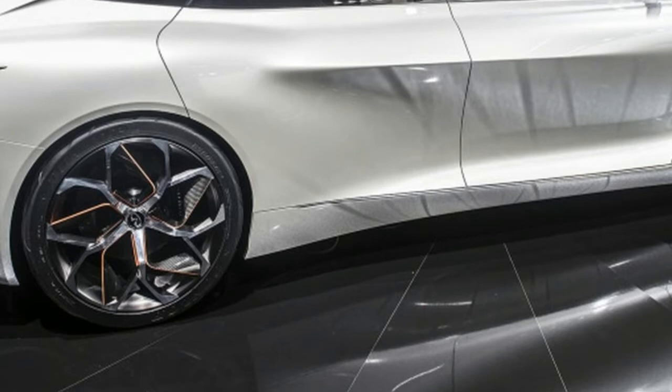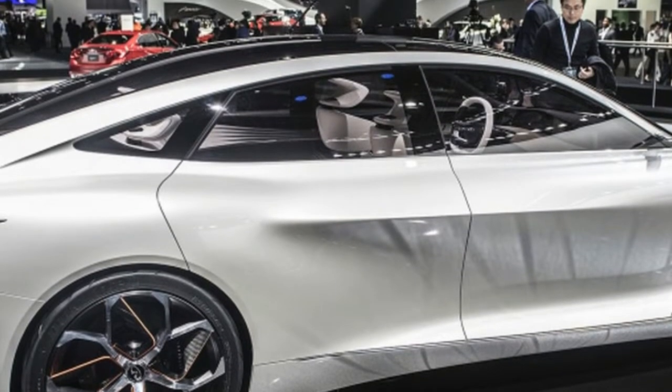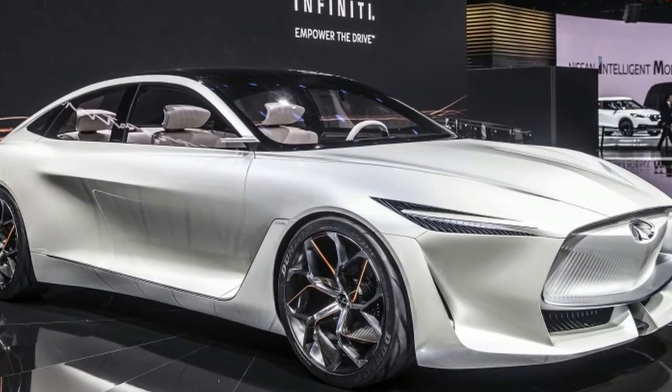For weeks Infiniti has been teasing the Q Inspiration concept ahead of its official debut at the Detroit Auto Show. Details were absent but the design was clean, swoopy, athletic.